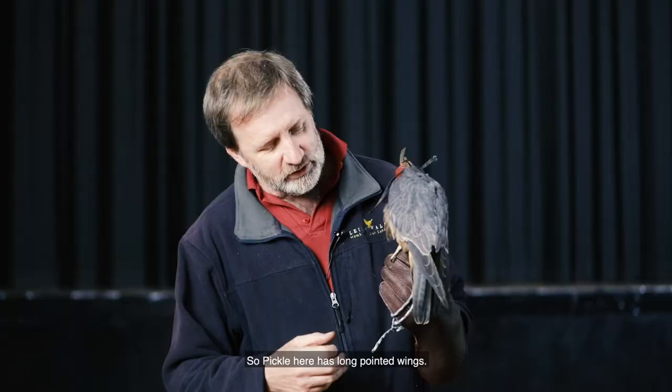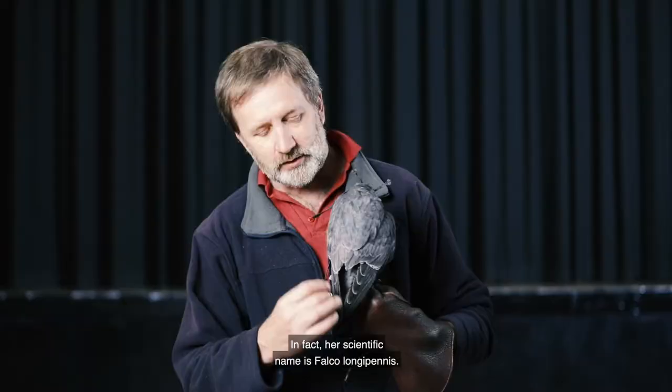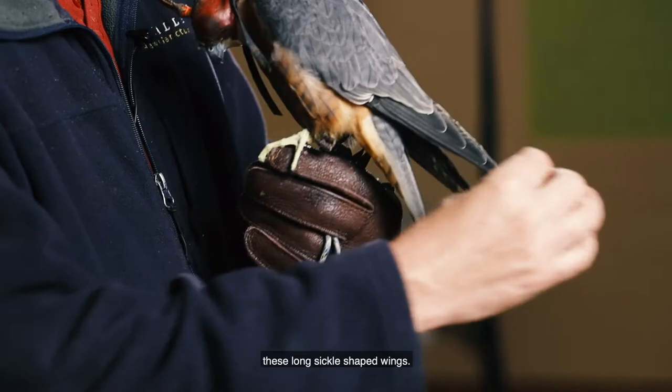So Pickle here has long pointed wings. In fact her scientific name is Falco longipennis — that means 'long feathers.' She has these long sickle-shaped wings. Falco is a Latin word meaning 'sickle-shaped.'